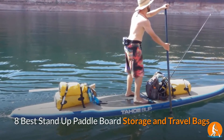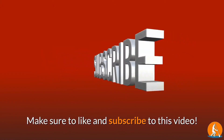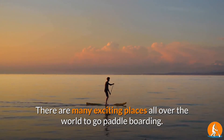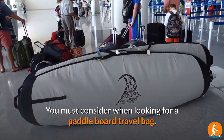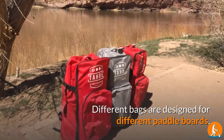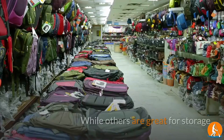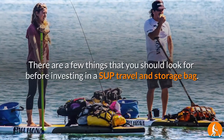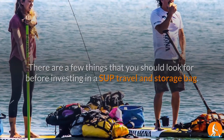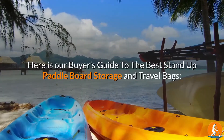8 Best Stand-Up Paddleboard Storage and Travel Bags. There are many exciting places all over the world to go paddleboarding, and you must consider several factors when looking for a paddleboard travel bag. Different bags are designed for different paddleboards — some are better for air travel, while others are great for storage. Here is our Buyer's Guide to the Best Stand-Up Paddleboard Storage and Travel Bags.